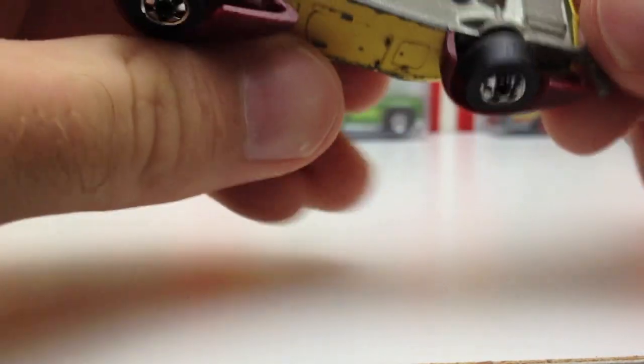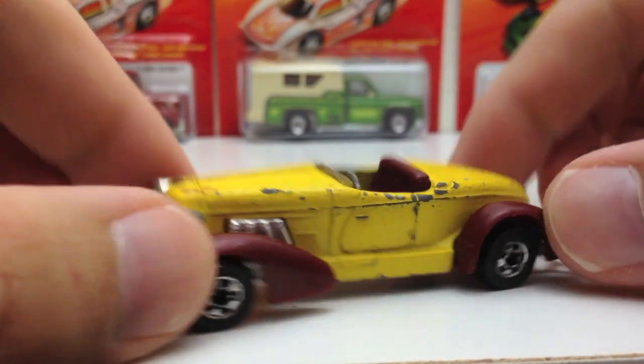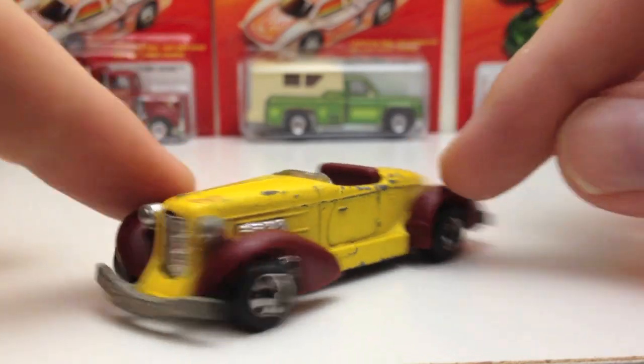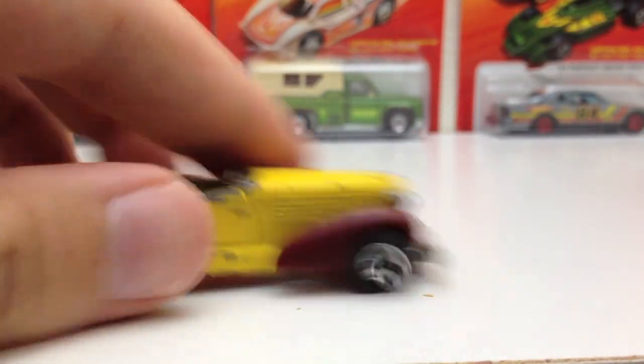Here's a beater — that's the Auburn 852. That is beat up. I've had this one probably since I was tiny. 1978.